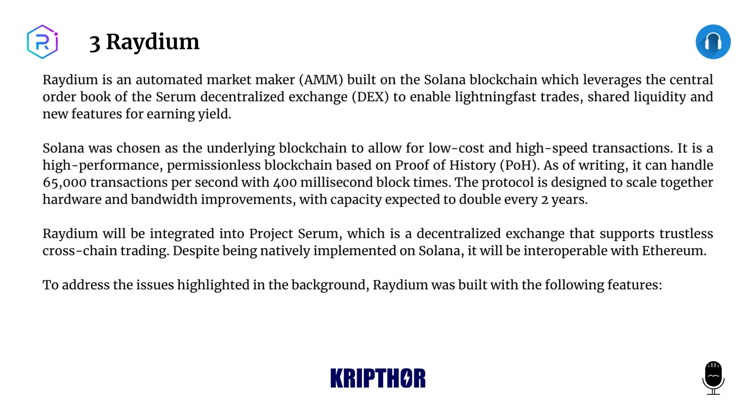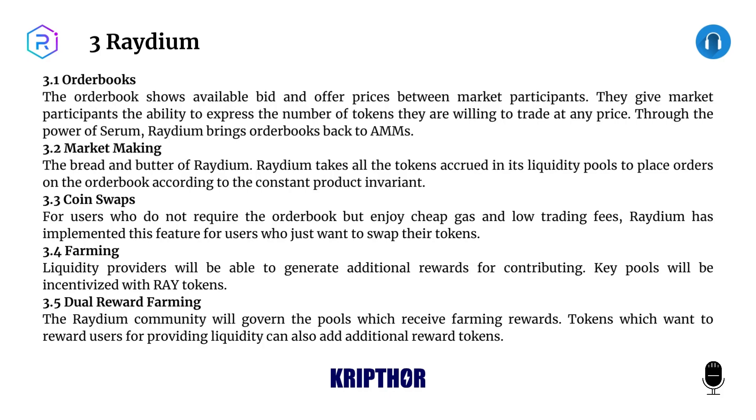Raydium will be integrated into Project Serum, a decentralized exchange that supports trustless cross-chain trading. Despite being natively implemented on Solana, it will be interoperable with Ethereum. To address the issues highlighted in the background, Raydium was built with the following features. 3.1: Order Books. The order book shows available bid and offer prices between market participants, giving them the ability to express the number of tokens they are willing to trade at any price through the power of Serum.